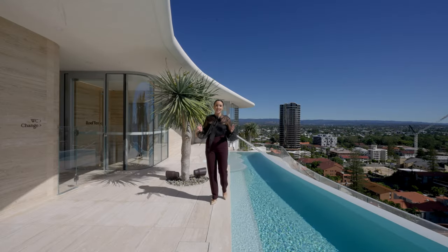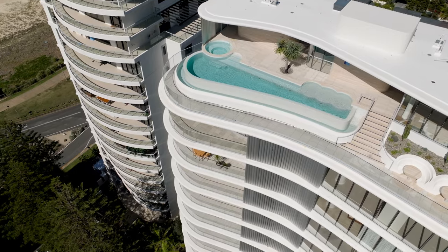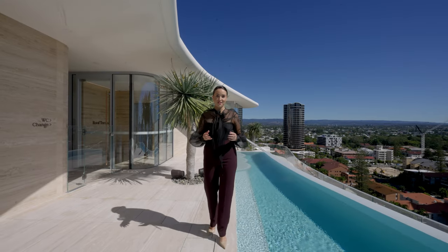At Beach House, everyone gets to enjoy a rooftop full of amenity. We've got an infinity edge pool, spa, sauna with a view, gym and sunken lounges.